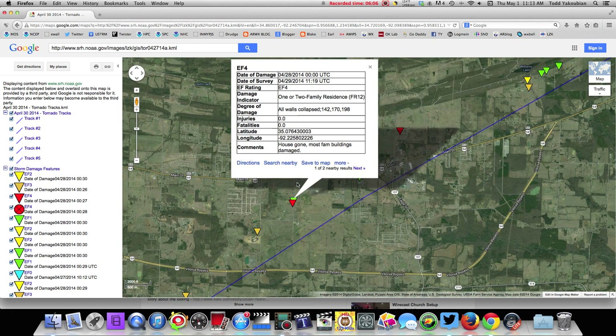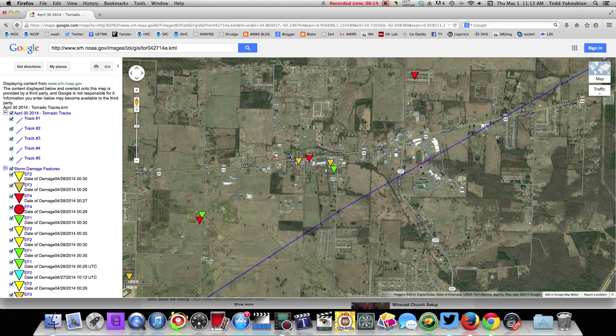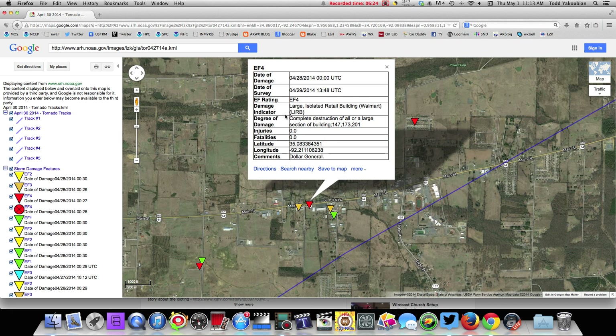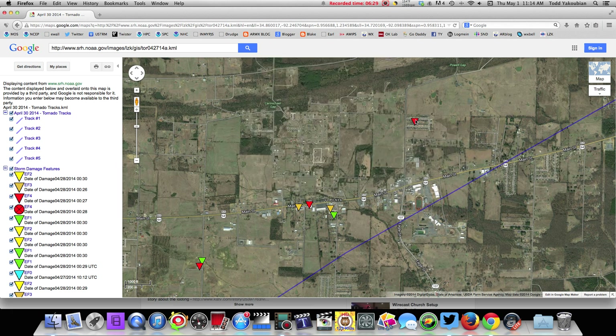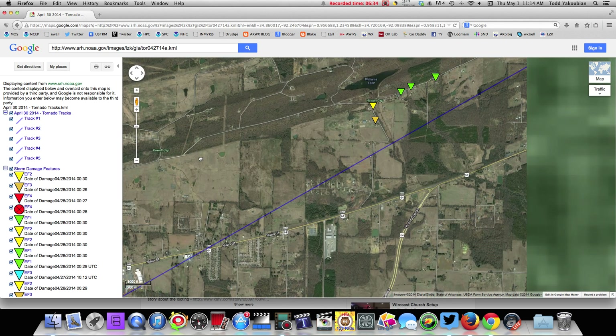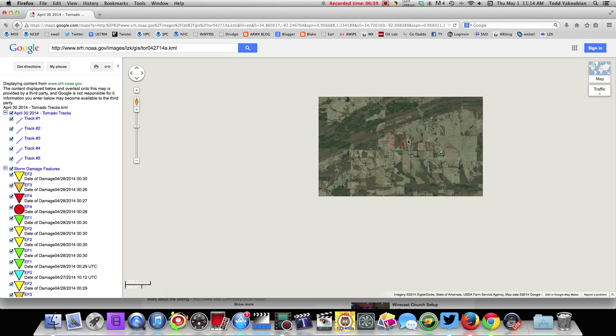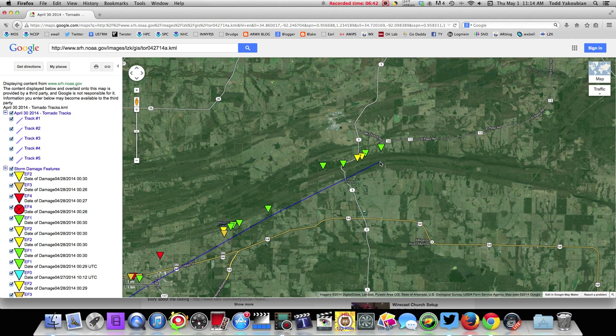Then it goes into Vilonia — EF4 damage. One- or two-family residences: houses gone, mostly family buildings damaged along Vilonia main street. Zooming in here, the tornado track looks like it went right over, very close to a football field. EF4: Dollar General store. Apparently here's a subdivision — I'm going to show you some aerial footage in just a little bit. It continues past Vilonia as a very strong and significant tornado, goes past El Paso, then lifts off the ground.